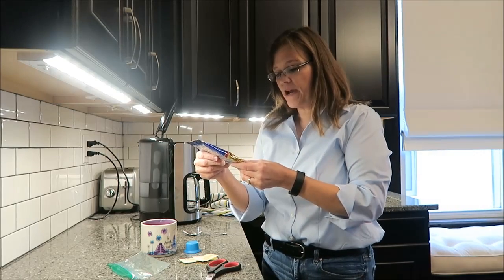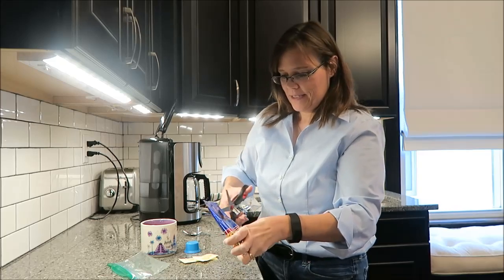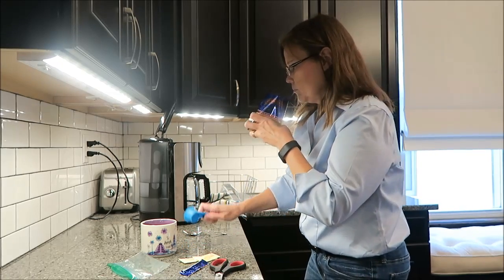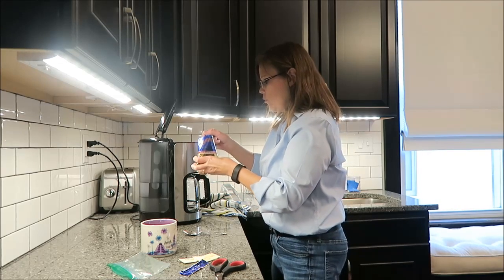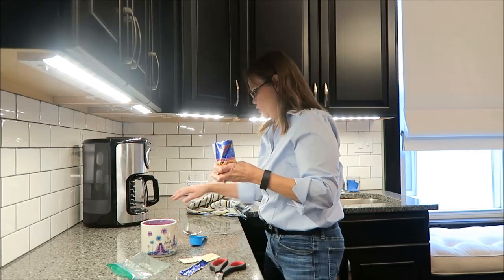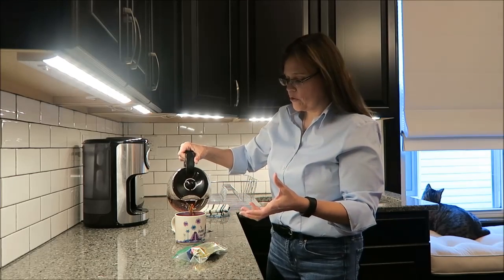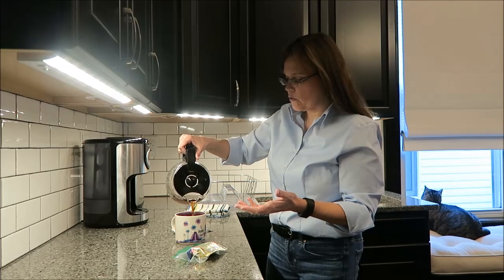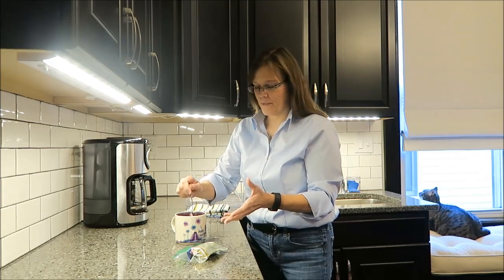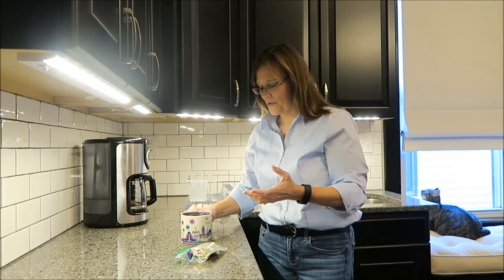Today I'm going to be trying the raspberry butter crunch. This says 'raspberry ribbons glide through toffee.' Oh wow — that smells so incredible. I don't smell toffee, but boy I sure do smell raspberries. I cannot wait to try this. The raspberry smell in the room is incredible. It's almost a summery smell — I associate raspberries with summer.